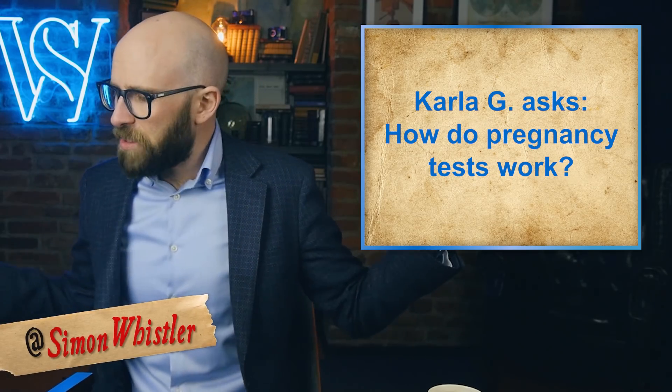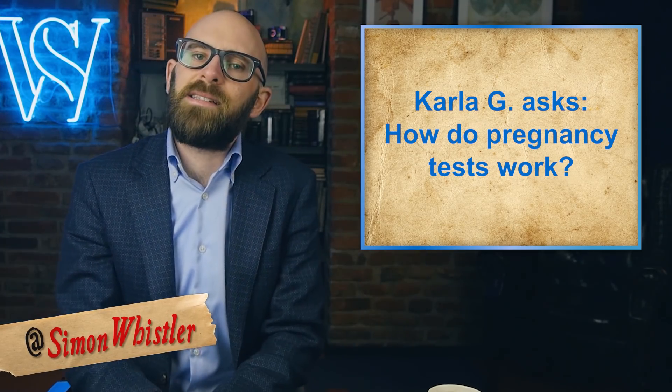In the video today, we're answering a viewer question because Carla G asks us: how do pregnancy tests work?